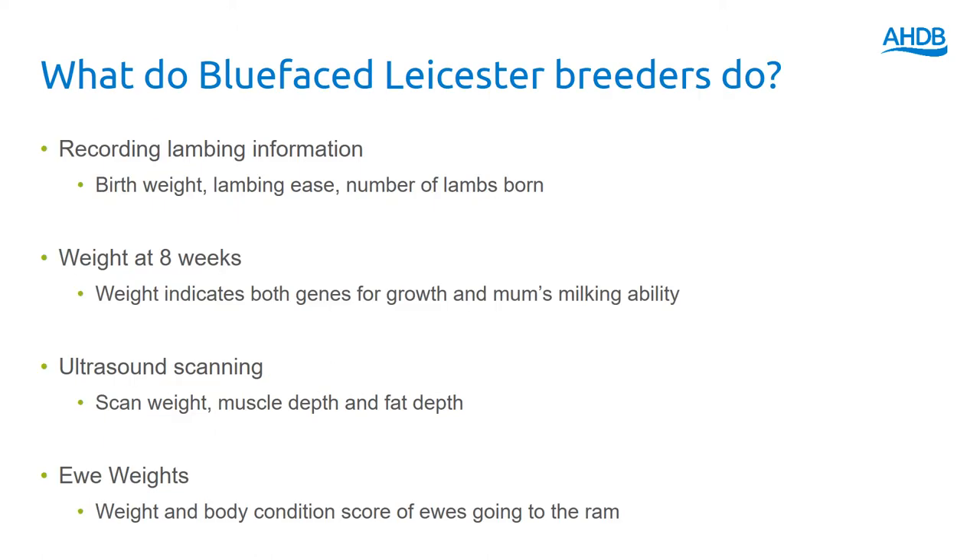So what do Blueface Leicester breeders do when they perform and record? First of all, they record information at lambing time on the number of lambs that are born and successfully reared, recording information about mum and dad, as you would with any breed society, so that we can track performance through the generations. Lambs are weighed at eight weeks of age, and that tells us something about the animal's genetic potential for growth and also the genetic potential of its mum in terms of her milking ability.